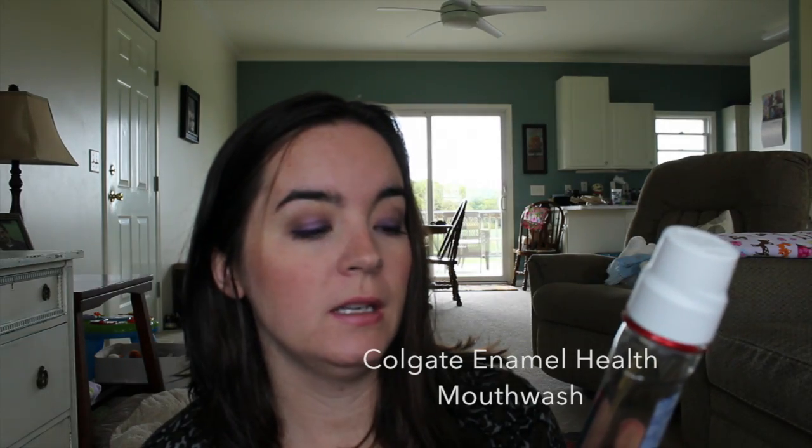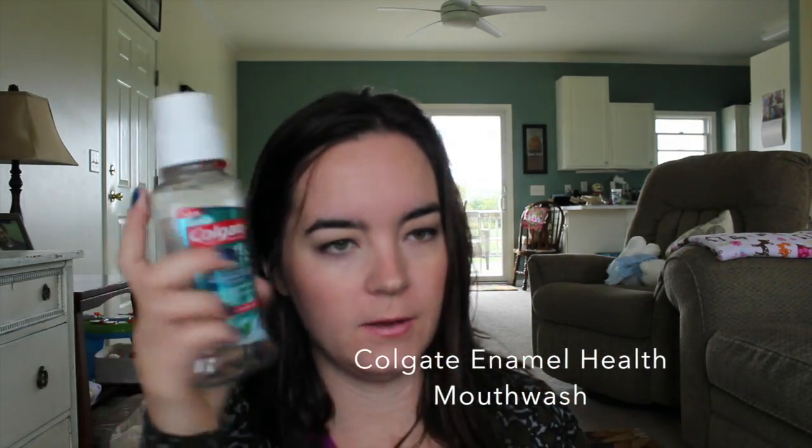Next is the Colgate Enamel Health Sparkling Fresh Mint alcohol-free mouthwash. Something about me — I don't ever use mouthwash because I just don't like the burning sensation. When I have alcohol-free mouthwash I just forget to use it. But I knew I had to use this since they sent it to me, and I actually really liked it! I would totally buy this one. I love the mint flavor, it didn't burn, and it felt like it was cleaning — your teeth felt nice and clean. It's alcohol-free, though it does have fluoride in it, which I don't love.